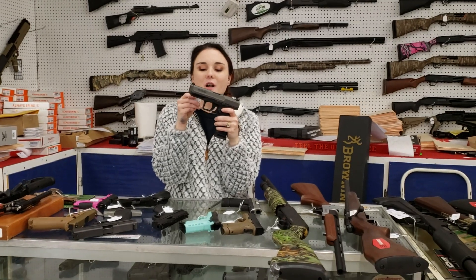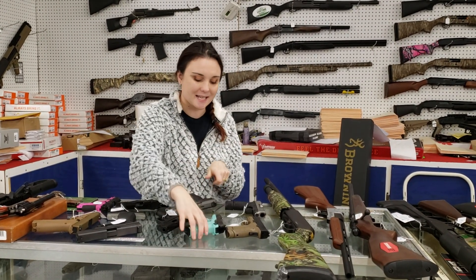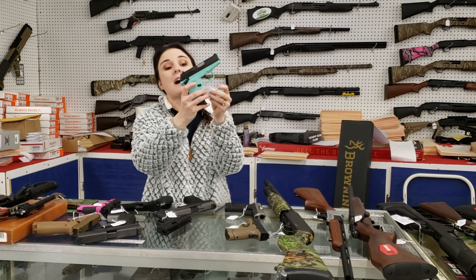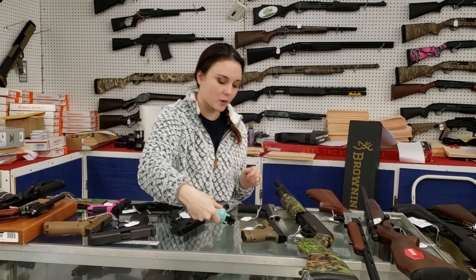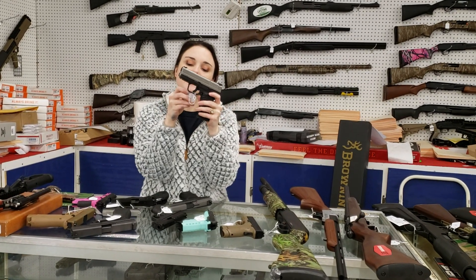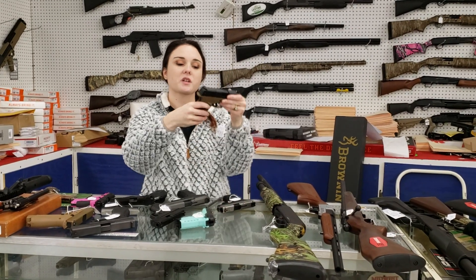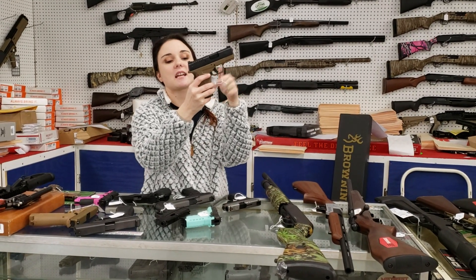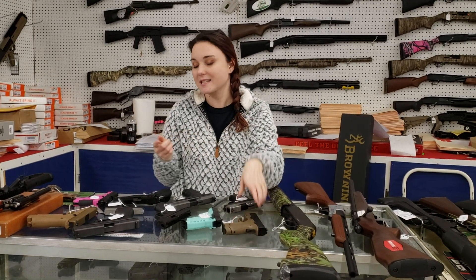Canik TP9 SF y'all — this thing is absolutely beautiful. She has her box, $200 plus tax. SCCY CPX1 — does have the manual safety and her box for $140 plus tax. XD-S Gen 1 with the two-tone slide y'all, $250 plus tax — she is a .45. Also got in an XD-S Mod 2 in .45 with her box; she does have night sights for $250 plus tax.